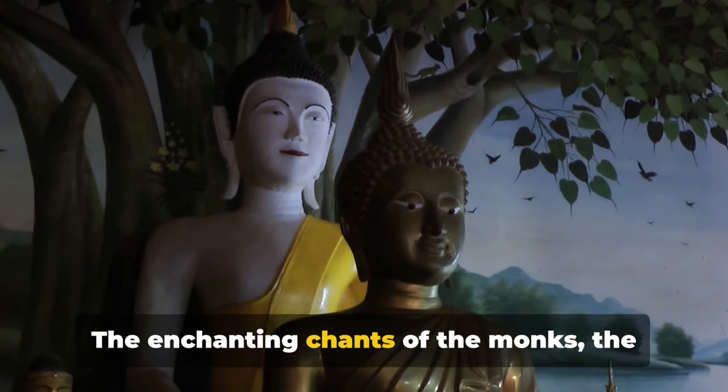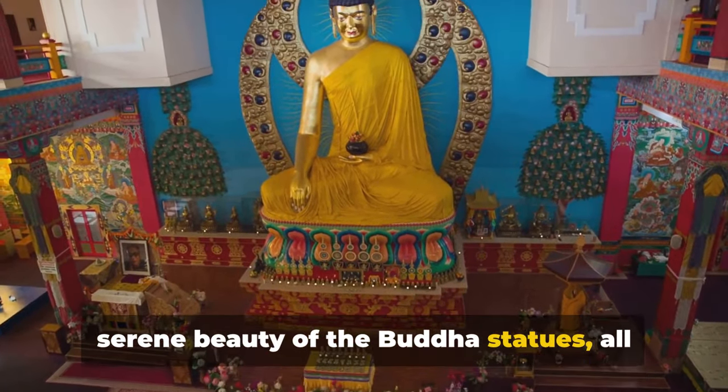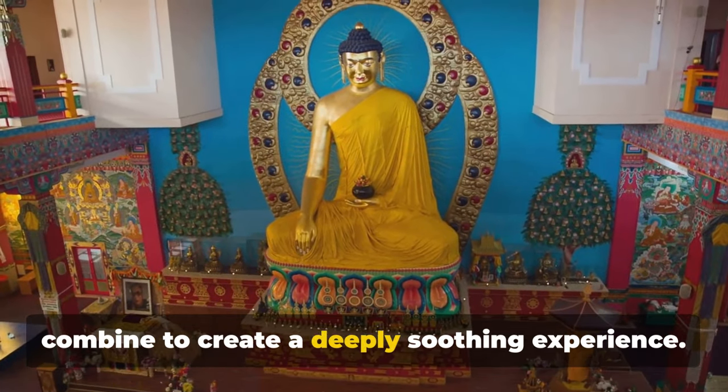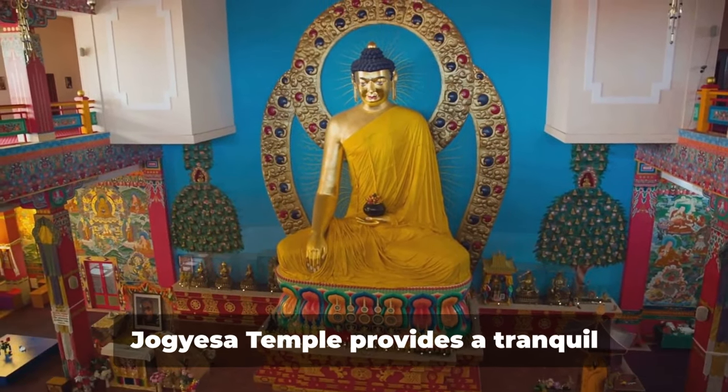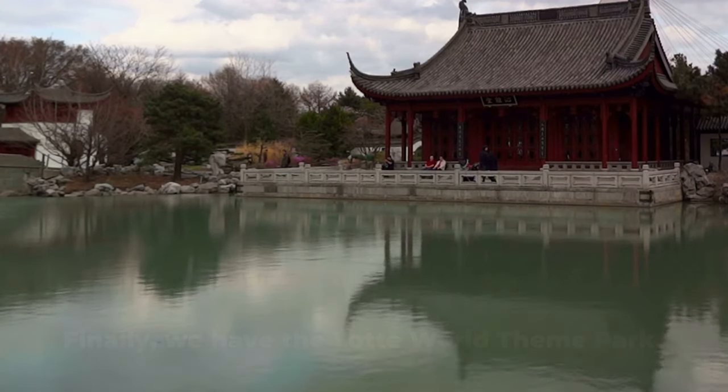The enchanting chants of the monks, the delicate fragrance of incense, and the serene beauty of the Buddha statues all combine to create a deeply soothing experience. Jogyesa Temple provides a tranquil retreat in the heart of the city.